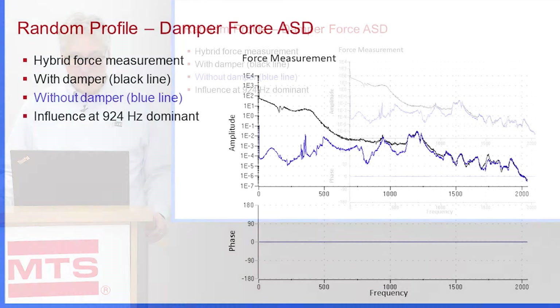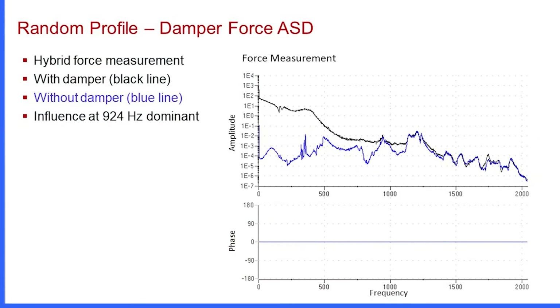This plot shows the damper force measurement — a force measurement with the same type of setup, with and without the damper. Here too, we see that the data has at least a decade between the measurement and the background noise until we reach that box mode at 924 hertz.